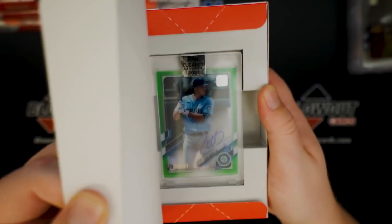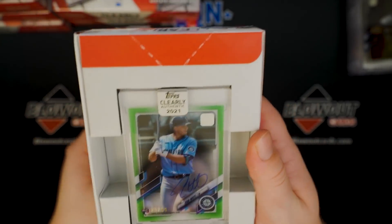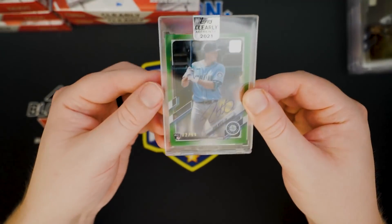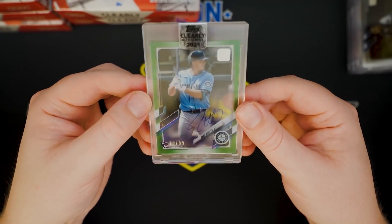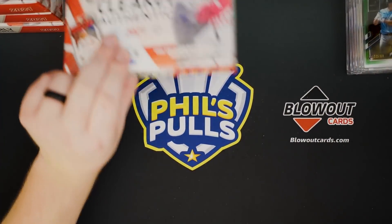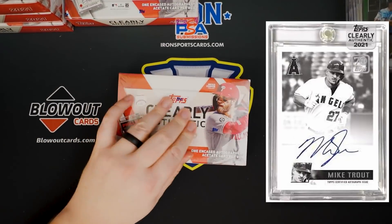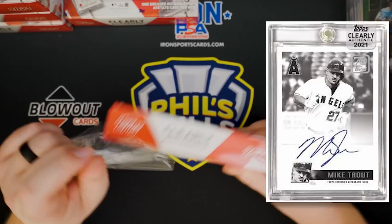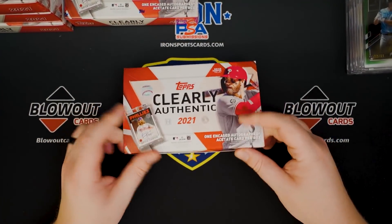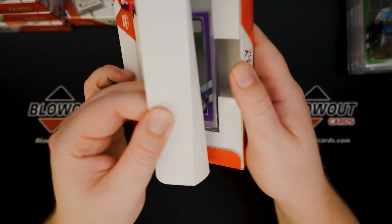We have a Mariner, and it is Evan White — also a green, to 99. So we're hitting a run of rookies. You can get Trout in this. Obviously Bryce Harper's the guy on the box, so they put a Bryce Harper card. But there's Trout, there is Hall of Famers, and all that stuff.